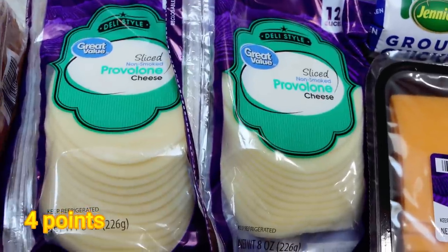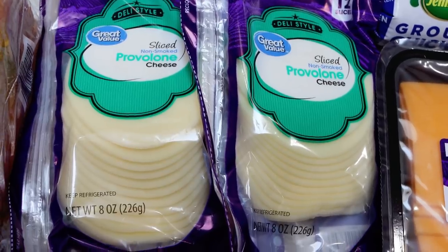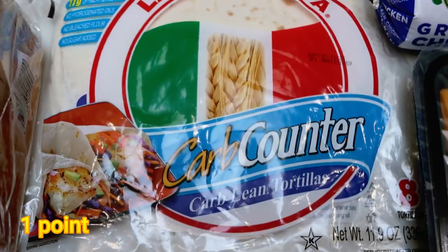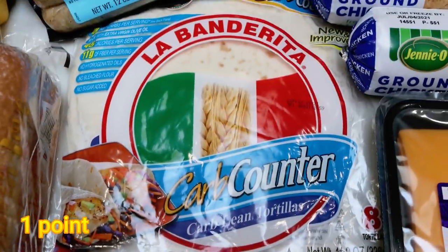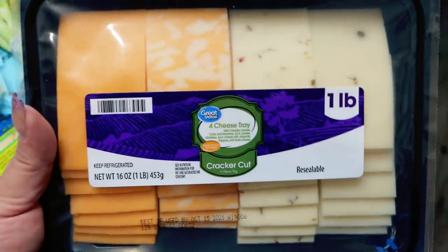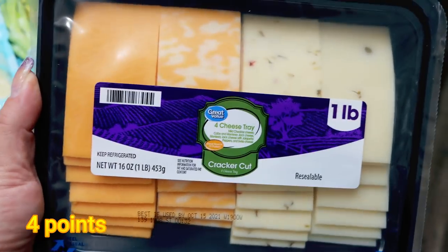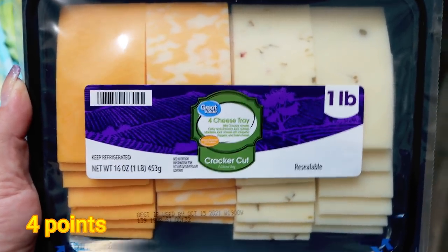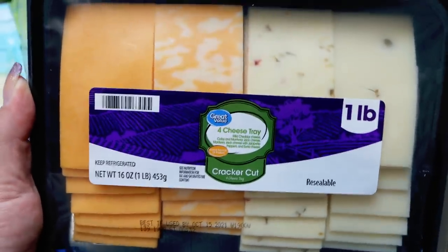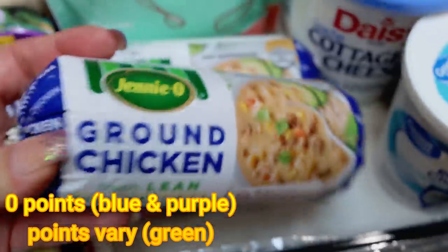I need the provolone for Troy's sandwiches and a couple of dinner recipes. Another pack of my favorite tortillas, the La Banderita Carb Counter — for a dinner recipe and quick easy lunches. Troy's cheese for his meat, cheese and crackers — we have plenty of meat but were out of cheese and crackers, so we're back to his typical meat, cheese and crackers routine. Two pounds of lean Jennie-O ground chicken — I needed it for two separate dinner recipes.